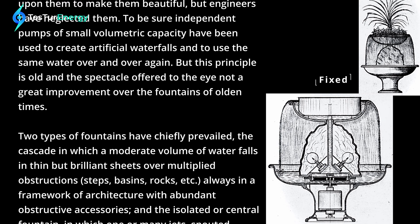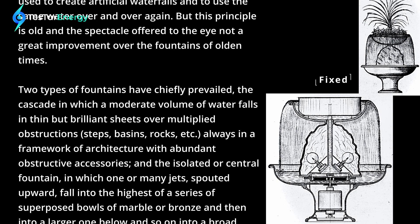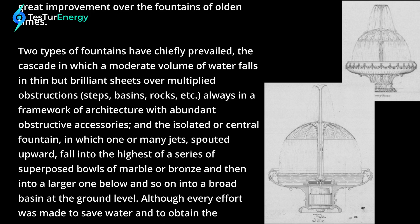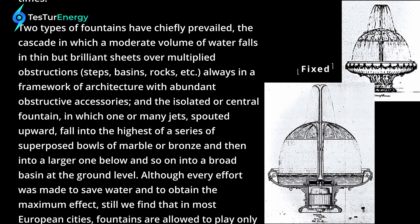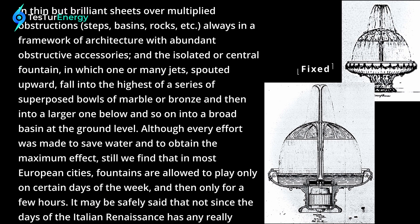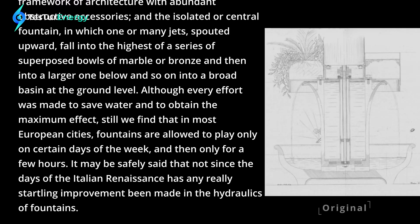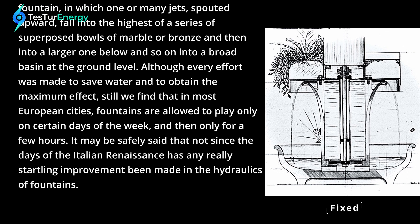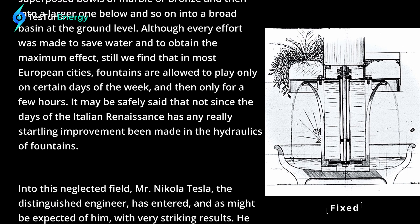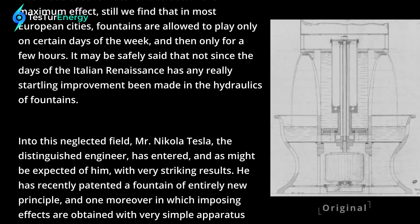Two types of fountains have chiefly prevailed: the cascade, in which a moderate volume of water falls in thin but brilliant sheets over multiplied obstructions — steps, basins, rocks, etc. — always in a framework of architecture; and the isolated or central fountain, in which one or many jets spouted upward fall into the highest of a series of superposed bowls of marble or bronze, and then into a larger one below, and so on into a broad basin at the ground level. Although every effort was made to save water and obtain the maximum effect, still we find that in most European cities, fountains are allowed to play only on certain days of the week and then only for a few hours. It may be safely said that not since the days of the Italian Renaissance has any really startling improvement been made in the hydraulics of fountains.